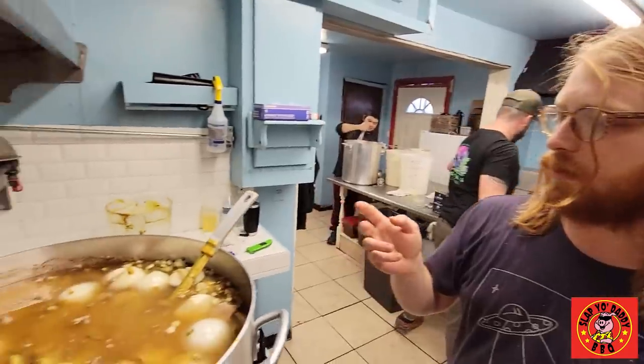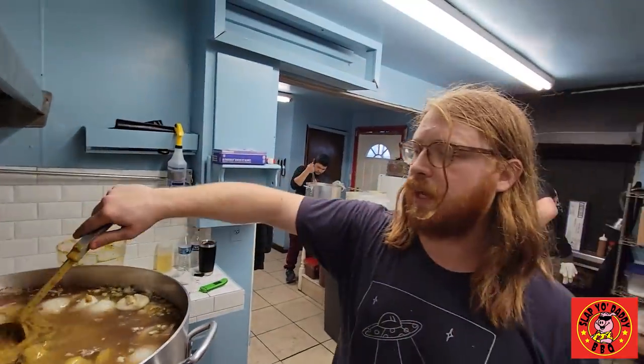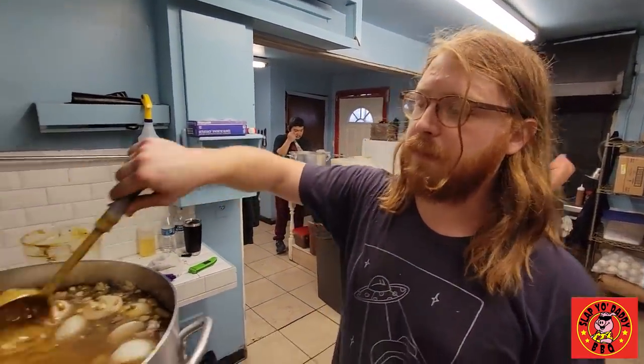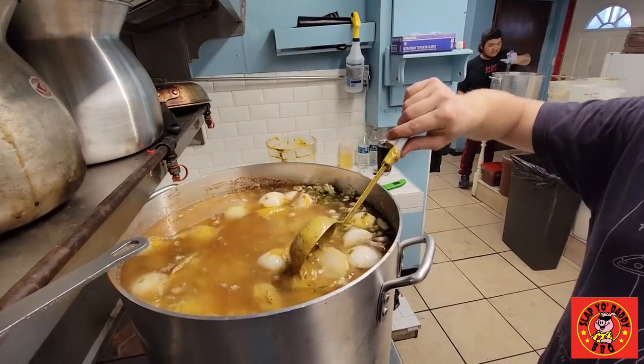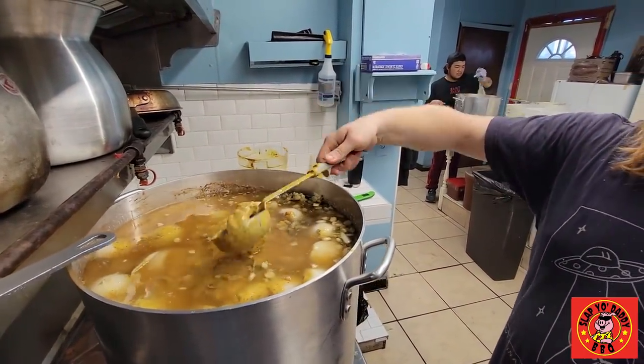And then we just added mustard, vinegar, Worcestershire, hot sauce, and pepper. Just taking the edge off for a sec with the residual heat in the pot since it's so much. Then we hit it with the immersion blender and portion it off. All the onion is tender, all the pork is tender.